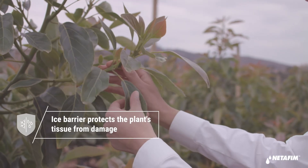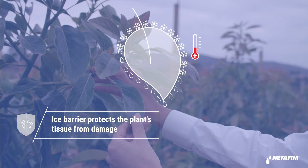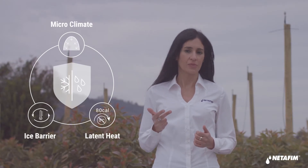The third mechanism is the ice barrier. This thin layer of ice is constantly formed, melted, and reformed, and never reaches temperatures as low as the air. It creates a barrier between the surrounding cold air and the plant's tissues, keeping it always a few degrees above the dangerous freezing point. So, we have microclimate, latent heat, and ice barrier — all keeping your crop safe from harm.